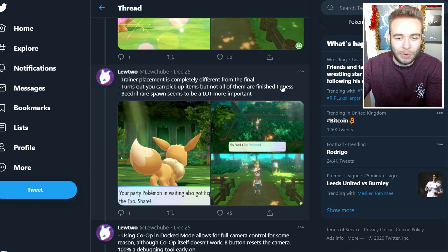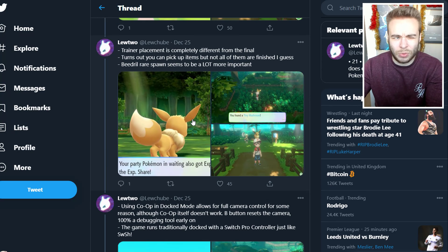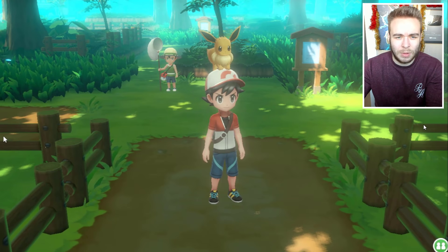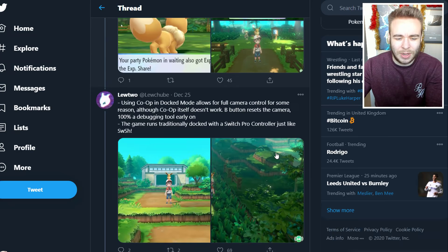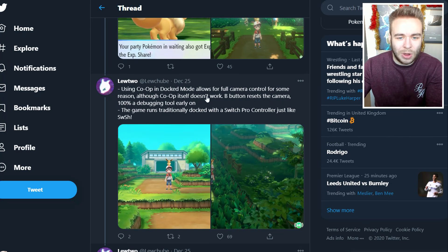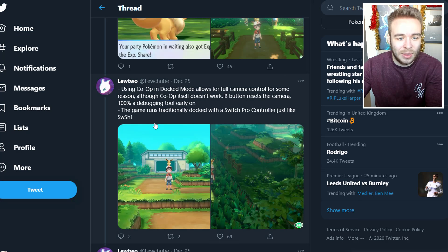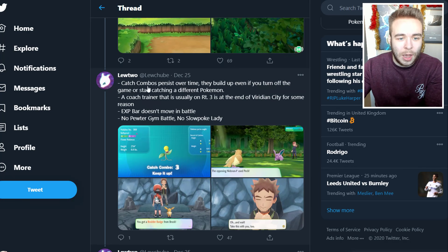Trainer placement is completely different from the final. It turns out you can pick up items but not a lot of them are finished. Beedrill rare spawn seems to be a lot more important — I'm pretty sure in the original Viridian Forest it's just Butterfree, but apparently you can find a Beedrill in this version. Using co-op in dock mode allows for full camera controls for some reason, although co-op itself doesn't work. B resets the camera — 100% a debugging tool.